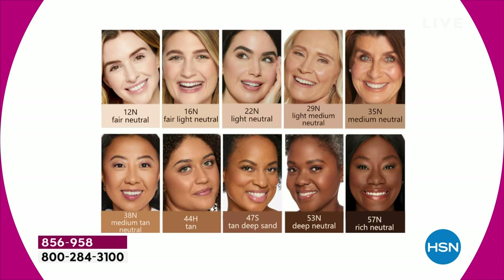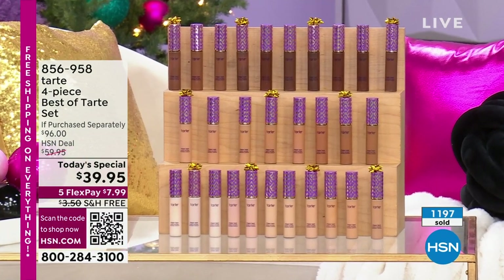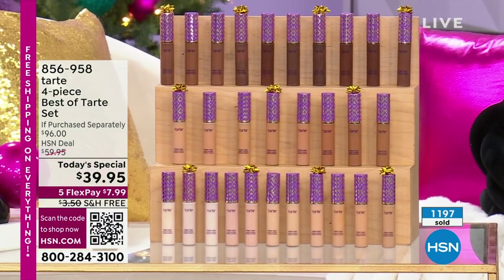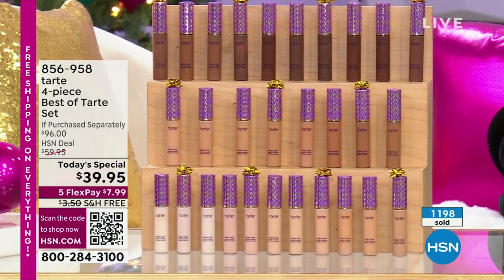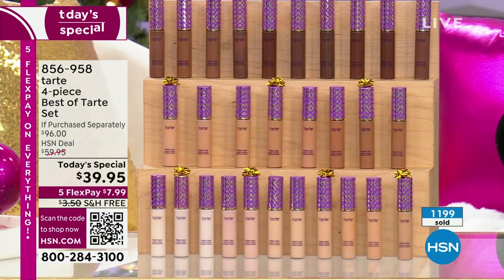You do have to participate — you have to choose your shade. The Tarte team brought in their top 10 best-selling shades. If you don't see a skin tone that looks like yours, go to hsn.com — all 35 shades of Shape Tape are available there. Free shipping and handling, and we're just getting started.